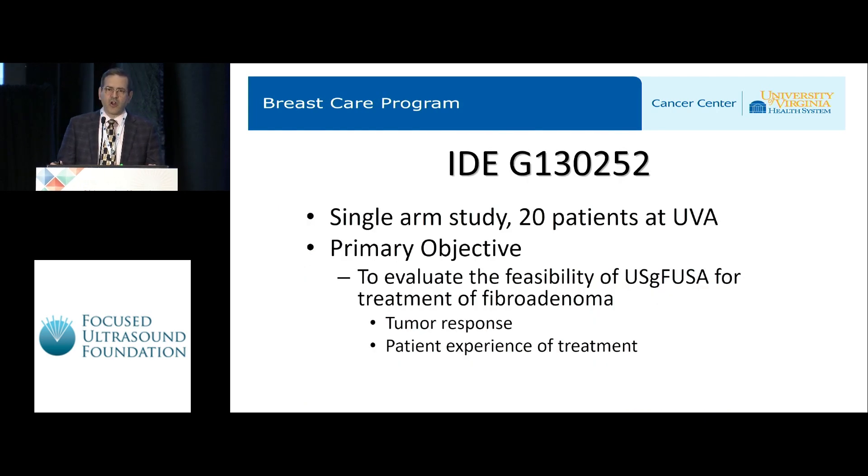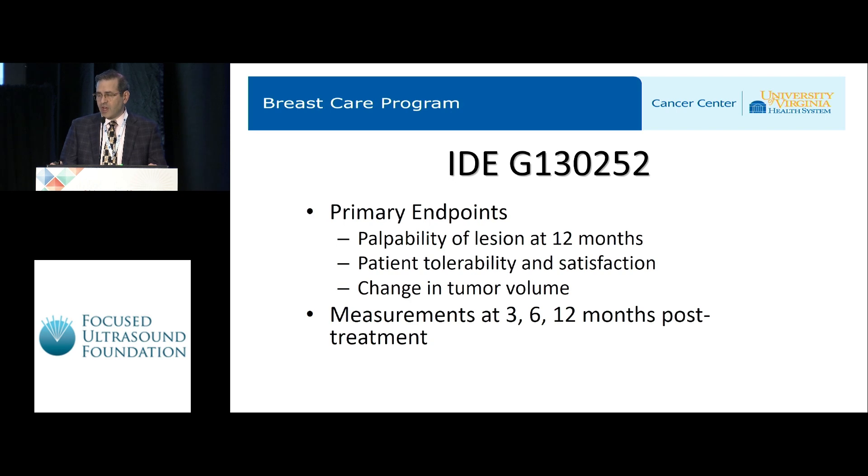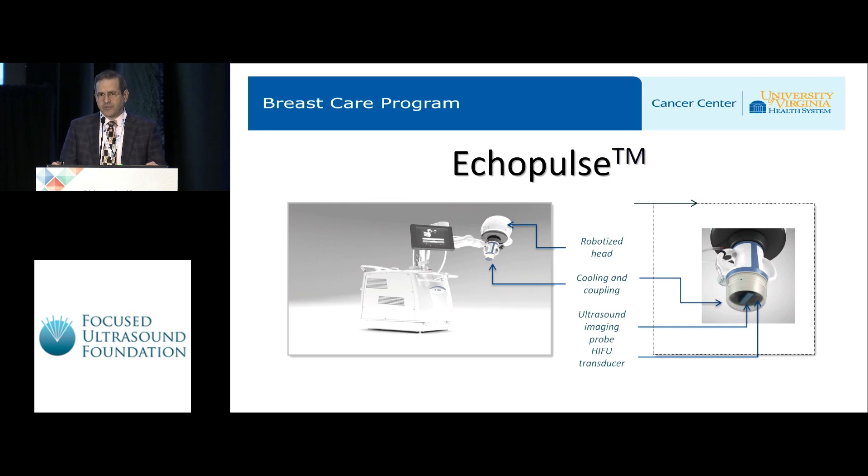IDEG 13252 was a single-arm trial that enrolled 20 patients at the University of Virginia, with a primary objective to evaluate the feasibility of ultrasound-guided focused ultrasound ablation to treat fibroadenomas, looking at tumor response, patient experience of treatment, as well as the treaters' experience. Primary endpoints were palpability of the lesion at 12 months, patient tolerability and satisfaction, and change in tumor volume on imaging ultrasound at 3, 6, and 12 months. We utilized the Ecopulse device manufactured by Theraclion.